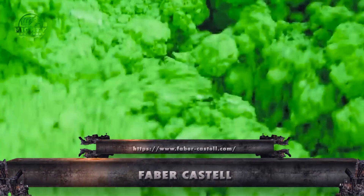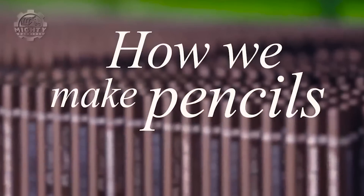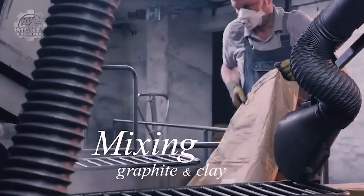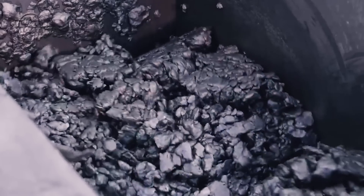Shifting our focus to writing instruments, we encounter Faber-Castell, renowned for quality and innovation in pen manufacturing. Let's explore the ingenious tools and machines behind the creation of these writing instruments. The distinction of Faber-Castell's machinery lies in precision and meticulous attention to detail in pen, pencil, and writing tool manufacturing.